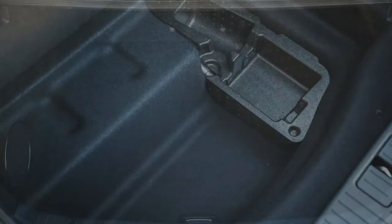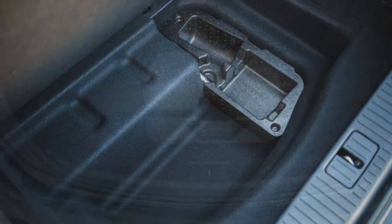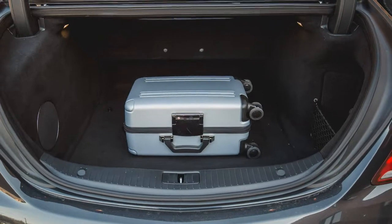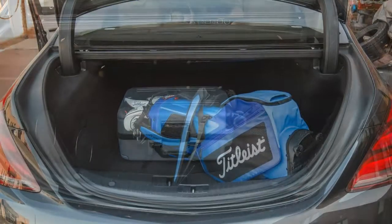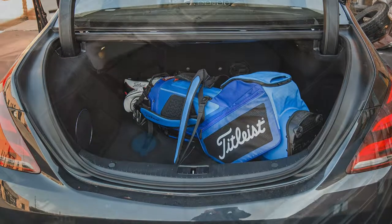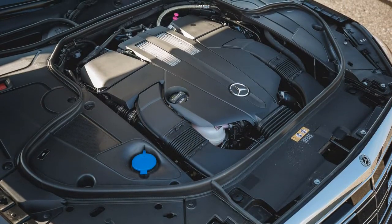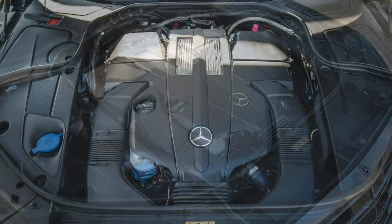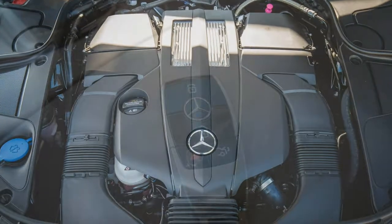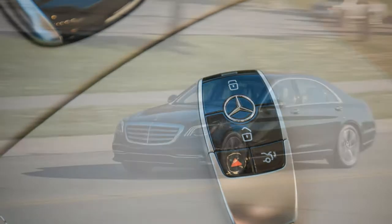Key options on both S450s included a $5,000 Premium One package with surround-view camera, ventilated front seats, park assist, and massaging front seats; a $2,600 warmth and comfort package that heated everything including armrests; and a $2,250 driver assistance package with adaptive cruise control, lane-keeping assist, and several other active safety features.